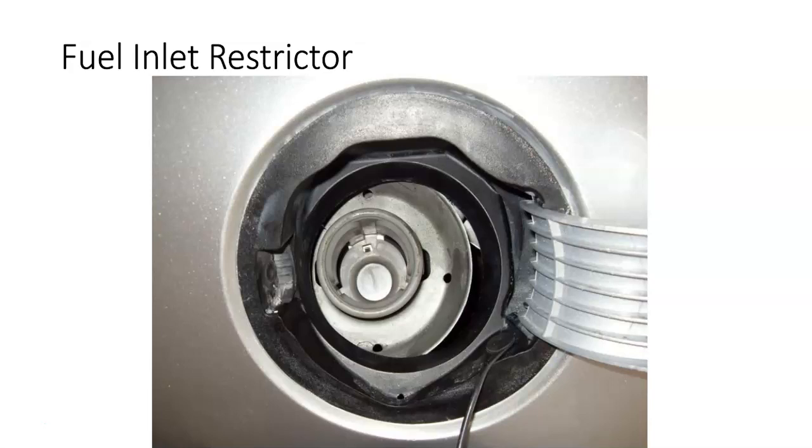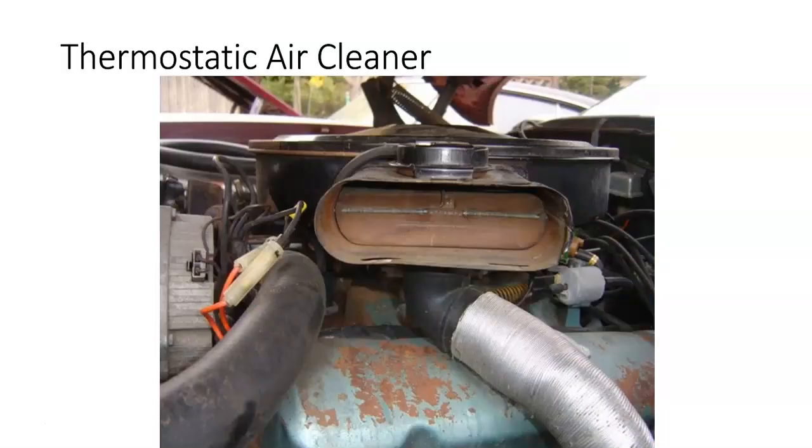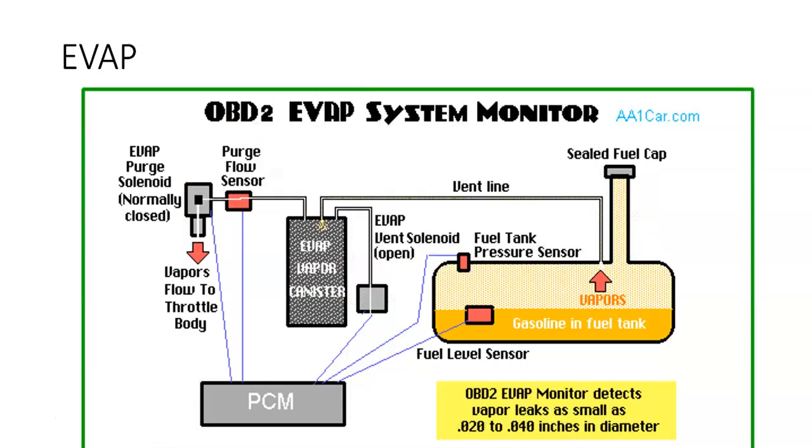The fuel inlet restrictor is not the little flapper door that you sometimes open when filling with fuel. It's actually the wall that restricts down the size of the nozzle that can go into the fuel filler tube. The EGR valve is not on all vehicles, but if the vehicle is supposed to have it, it needs to be there. The thermostatic air cleaner and its piping must be present on older cars that are equipped with it. The secondary air injection pump and all parts and hoses must be there if equipped. The EVAP system — which can include an evaporative canister, purge solenoid, canister close valve, and fuel tank — all has to be there.